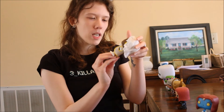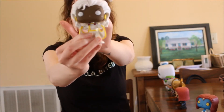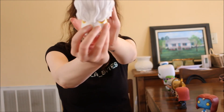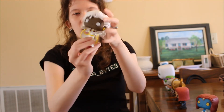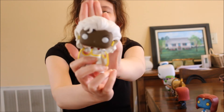Next up we have Storm from X-Men. She's really cool looking, she's got her beautiful uniform and amazing hair. Her earrings are lightning bolts, which is really cool. I love Storm.